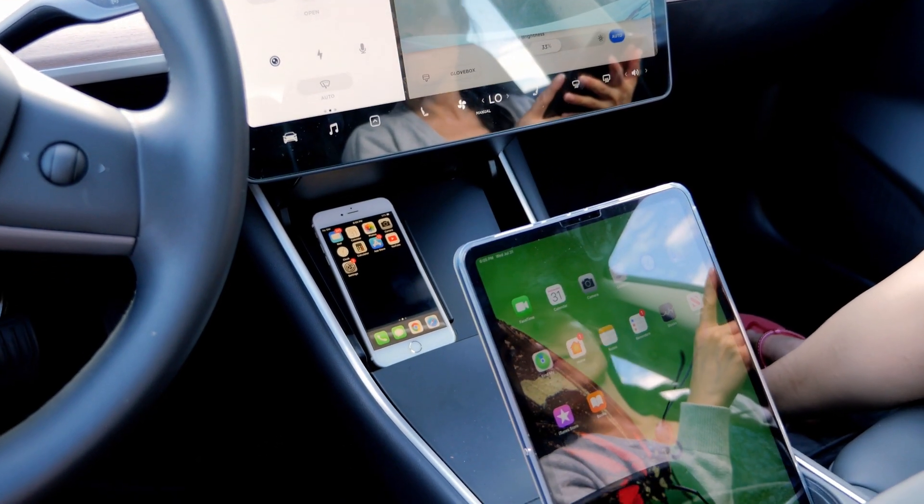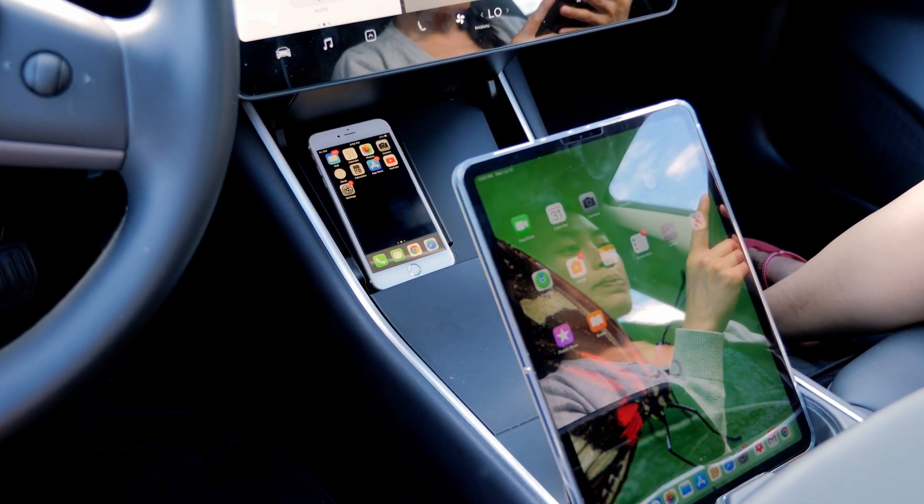Finally, iPad is not just a bigger iPhone. With iPadOS, it gets closer to being a real computer.